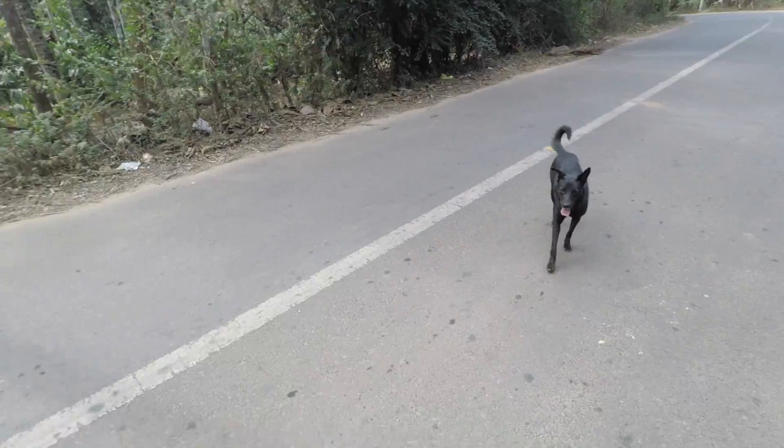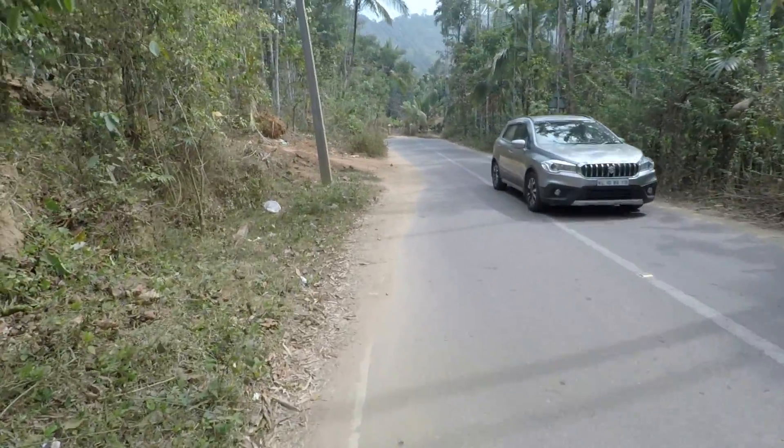So this dog has decided to follow me. I think he thinks my camera is a biscuit or something.